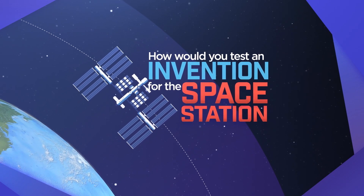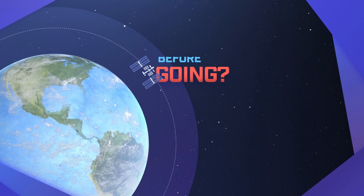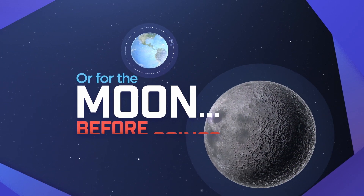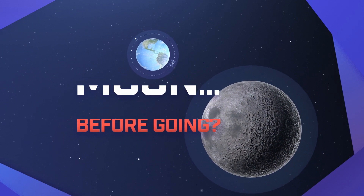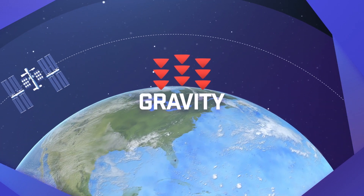How would you test an invention for the International Space Station before going to the Space Station? Or for the Moon? Before going to the Moon? It's not so easy to simulate a space environment here on Earth. Gravity is always pulling us down.